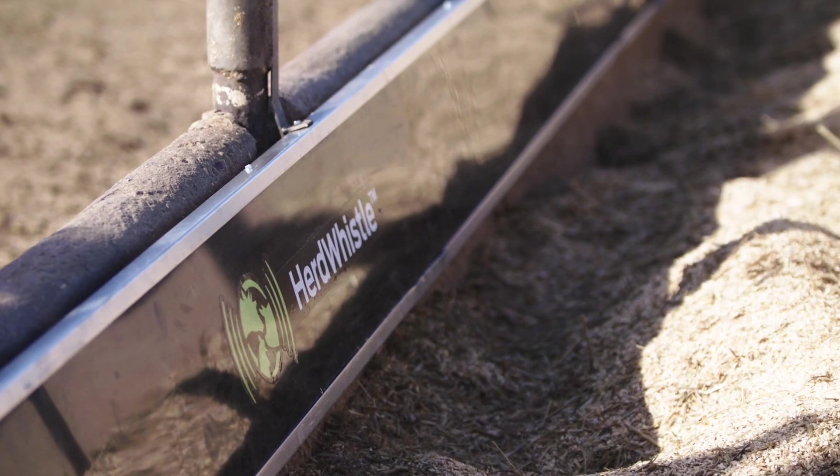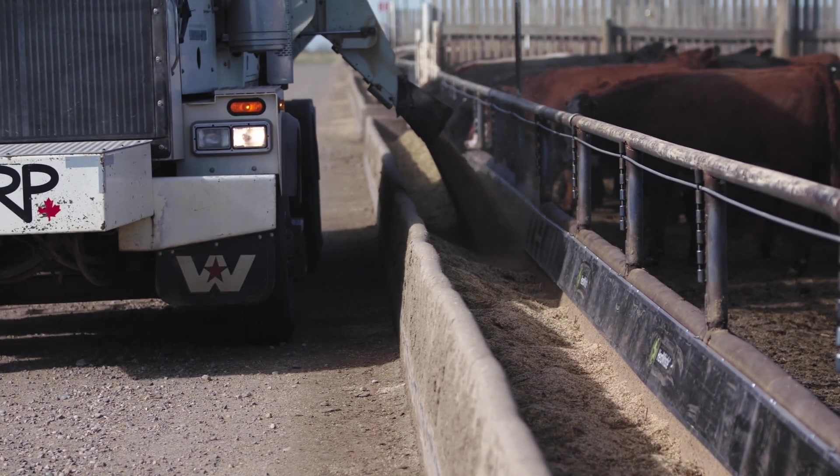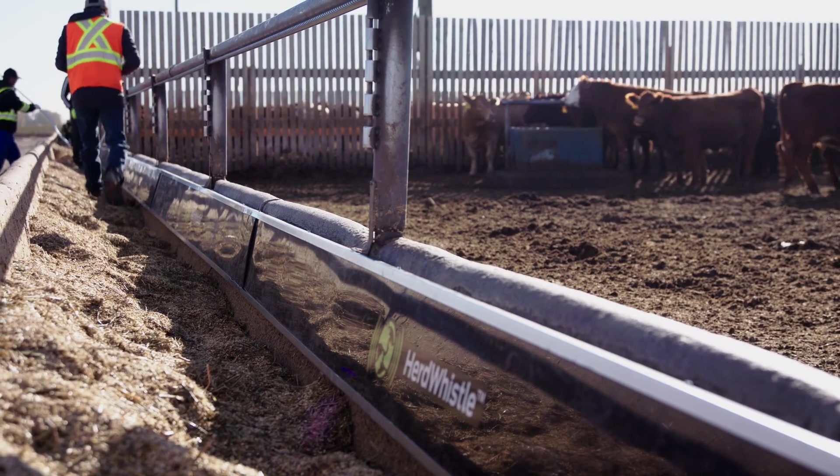HerdWhistle analyzes all the data automatically. Feedlot operators can pull performance reports on individual animals, lots, pens, or yards from an easy-to-use web-based software.